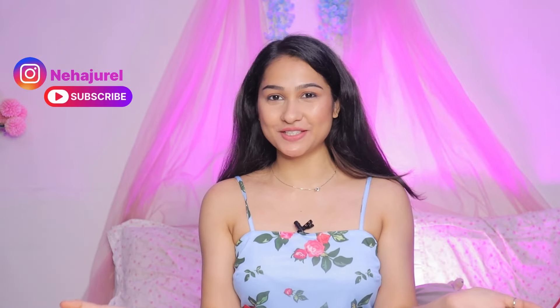Welcome back to my YouTube channel, I'm Neha Jurel. If you are new here, do subscribe to my channel and join this beautiful YouTube family. I have a few tops from Myntra and today we are going to do a try-on haul. All the tops are 500 rupees, so they are very affordable. I tried to choose appropriate colors. Let's start!